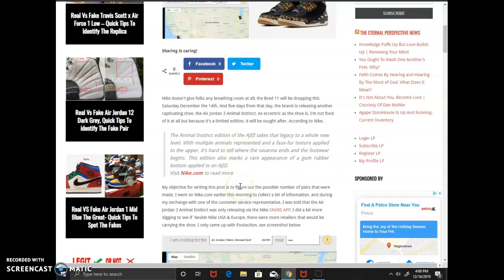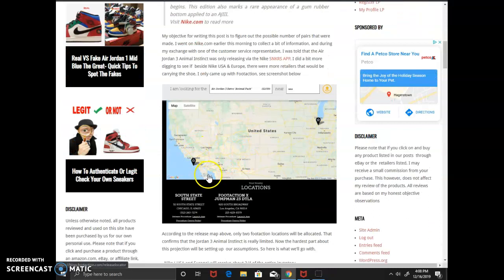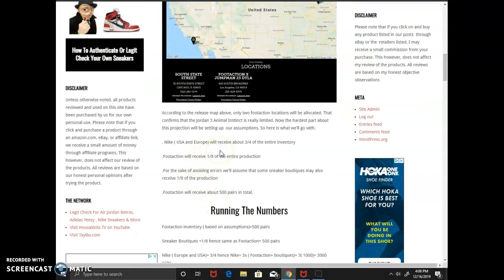I wasn't satisfied with that quick answer, so I dug a little deeper and found out that Fraction also gets the shoe — two different locations in Chicago and Los Angeles. So the shoe is super limited. Finding the exact numbers is hard because there's no Nike store getting it, just the sneakers app. I assumed Nike USA and Europe gets about three-quarters of the entire inventory, and I'm giving Fraction about one-eighth, assuming some other boutiques might be getting the shoe as well, so another one-eighth for them.